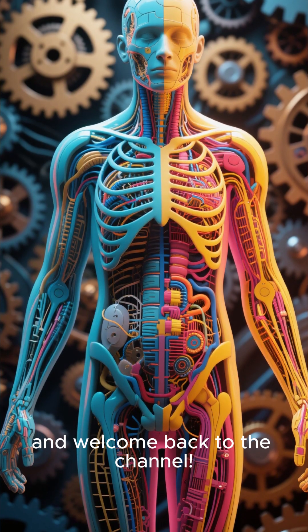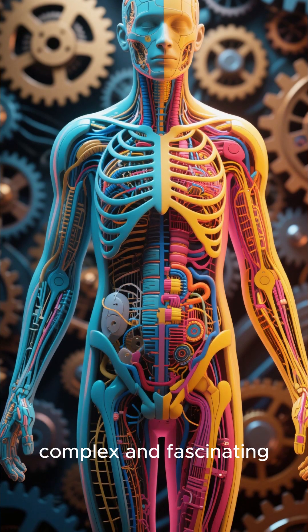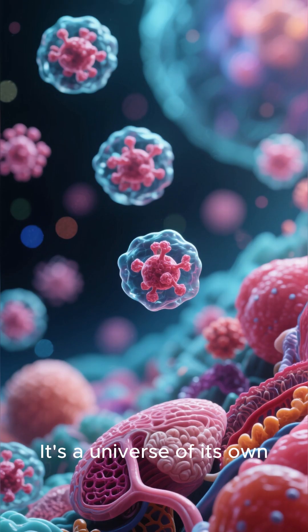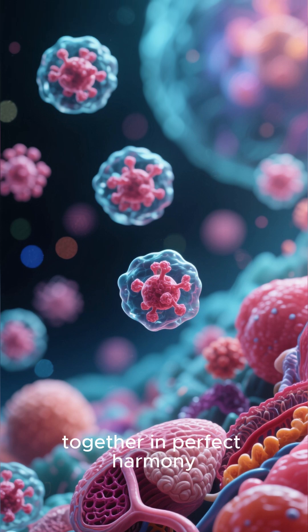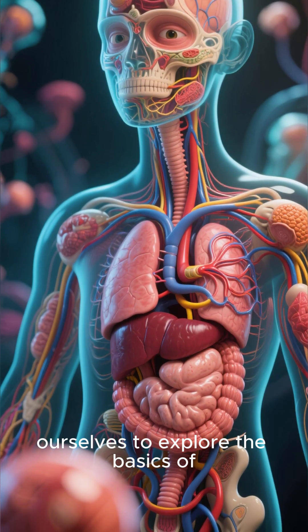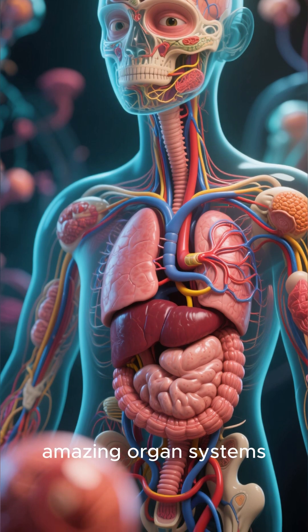Hey everyone, and welcome back to the channel. Did you know that the human body is more complex and fascinating than the most advanced machine ever built? It's a universe of its own, with trillions of cells working together in perfect harmony. Today, we're going on an incredible journey inside ourselves to explore the basics of human anatomy and our amazing organ systems.